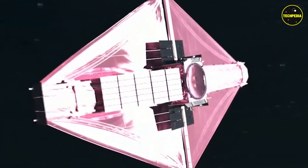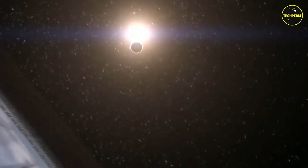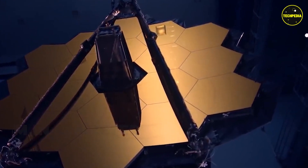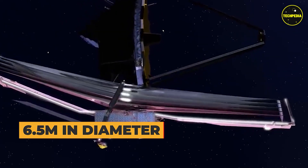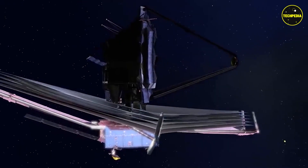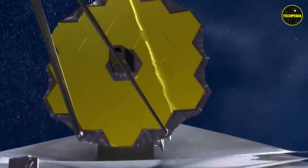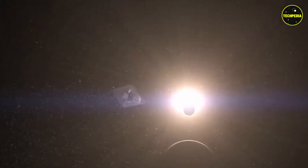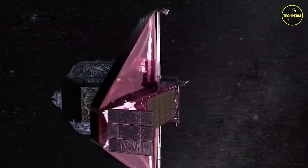One of the key features of the James Webb Space Telescope is its primary mirror, which is made up of 18 smaller mirrors that work together to focus the incoming light onto the science instruments. The primary mirror is 6.5 meters in diameter, making it over three times larger than the primary mirror of the Hubble Space Telescope. The larger mirror size allows the James Webb Space Telescope to collect more light, enabling it to study fainter and more distant objects in the universe.